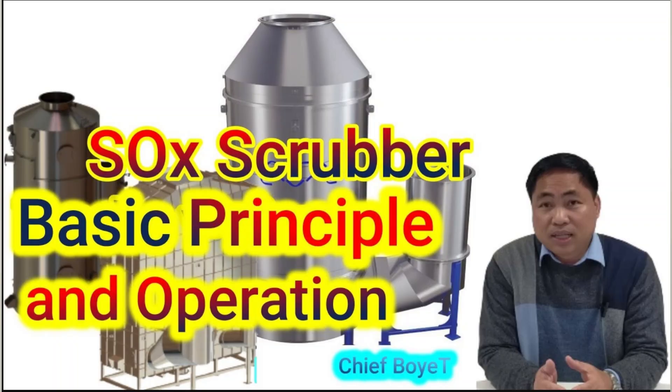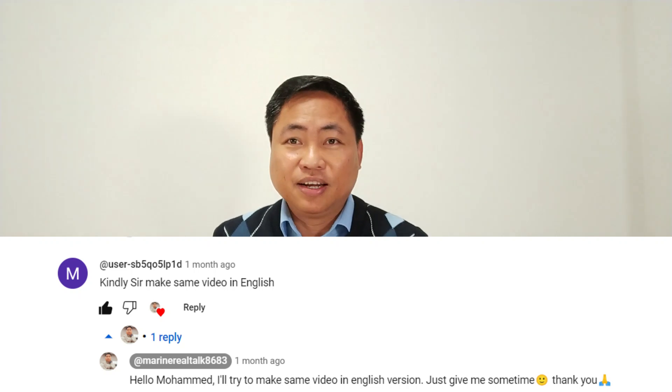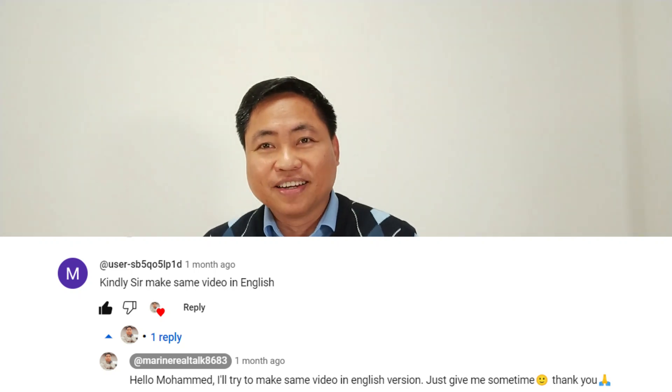Welcome to Chief Boyette. Please join me once again with this episode about the scrubber. Actually, some months ago, I already made a Tagalog or Filipino version about the EGCS or scrubber, but I received a message requesting me to do another one in English version. So here we are.